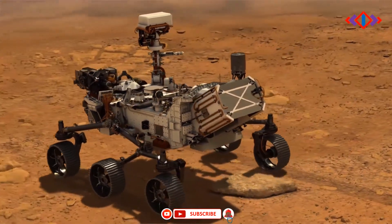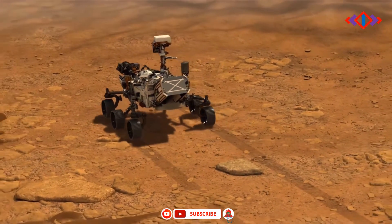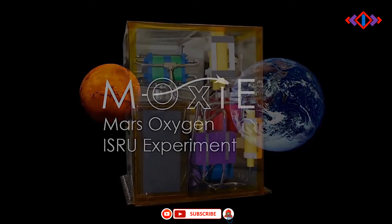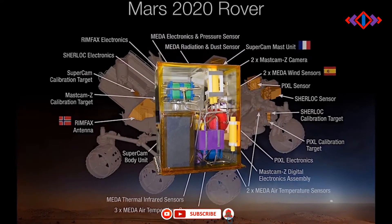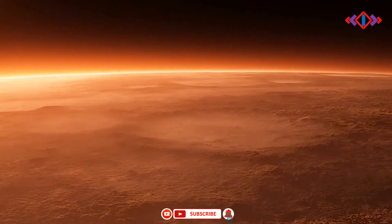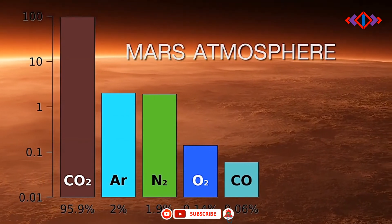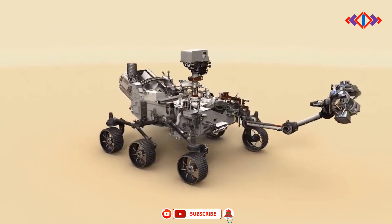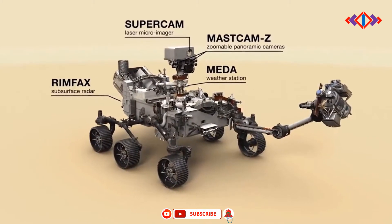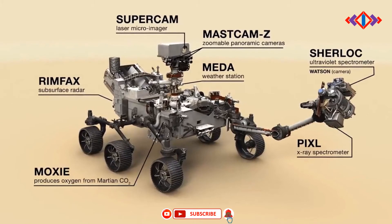Also with an eye on future red planet explorations, the Mars Oxygen In-Situ Resource Utilization Experiment, or MOXIE, technology demonstration will attempt to manufacture oxygen out of the red planet's tenuous and mostly carbon dioxide atmosphere. The rover's Mars Environmental Dynamics Analyzer, or MEDA instrument, which has sensors on the mast and chassis, will provide key information about present-day Mars weather, climate, and dust.